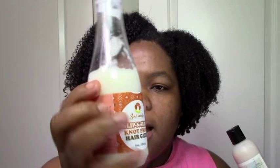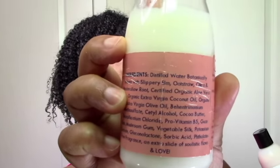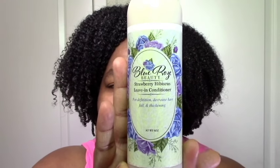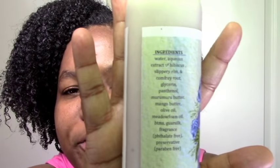Floating by some existing favorites: the Soltanicals Slip and Slide Nut Proof leave-in — you've seen me use it in the last five videos, it's a solid favorite. The Blue Rose Strawberry Hibiscus leave-in is my second favorite Blue Rose leave-in; my absolute favorite is the Cocoa Rose, but the ones with glycerin come out in the spring when I can use them. Great ingredients, really moisturizing, great slip and definition — not quite as creamy as the Cocoa Rose but I love the scent and the moisture it provides.